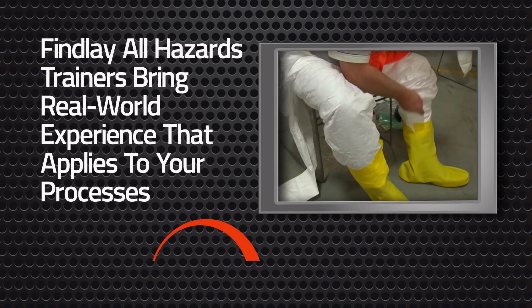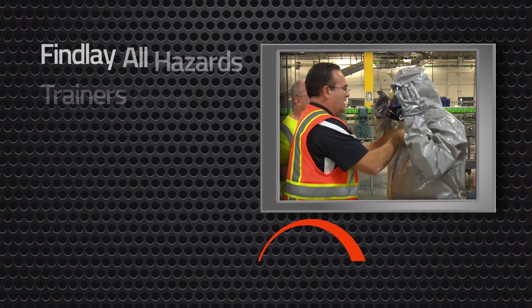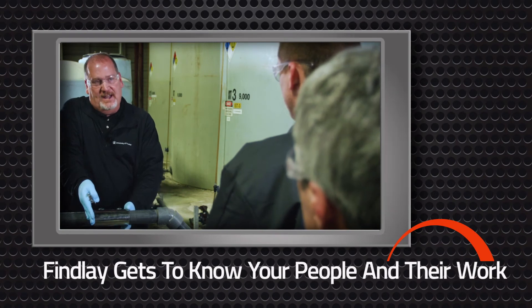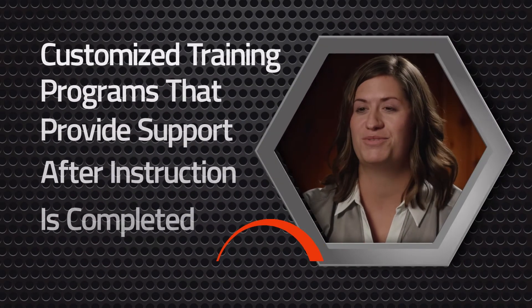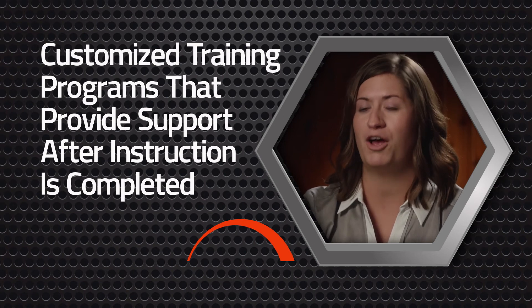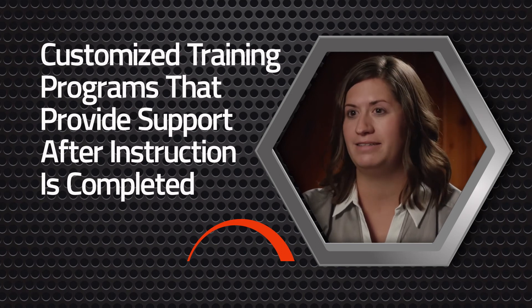They can take their real-life experiences and help the employees get engaged in the training. They can give advice, and the employees can really relate to the trainers because they have done what the employees are doing in their job. Everybody there is great, but I do have one favorite trainer and I feel that he could help me at any moment, any day, and would answer my question and help me out in time of need.